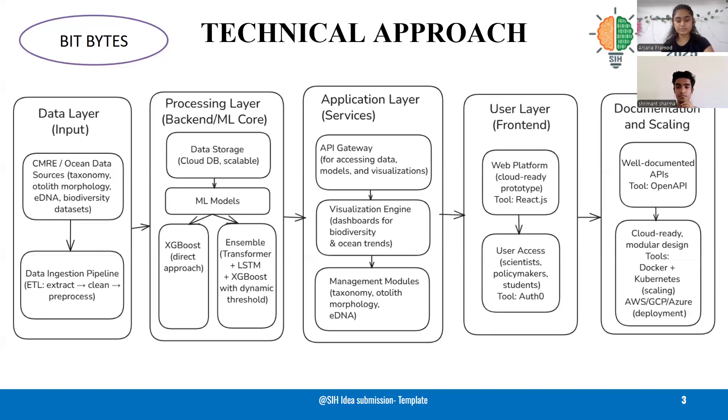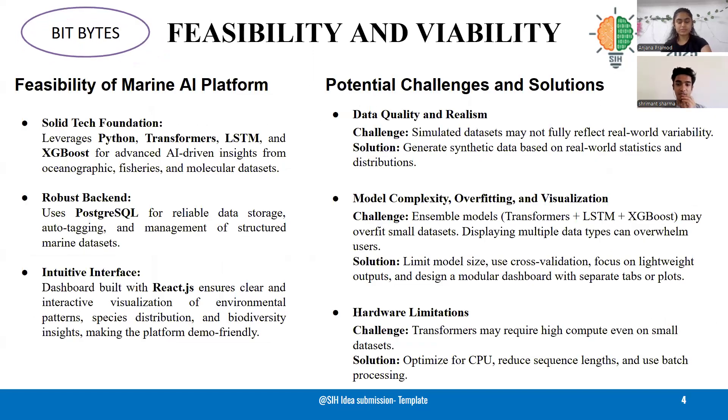Over to Srimanth. Thank you, Anjana. Our Marine AI platform is built on a strong foundation using Python Transformers, LSTM, and XGBoost for advanced insights from marine datasets, with PostgreSQL for reliable backend storage and React.js for an intuitive dashboard.